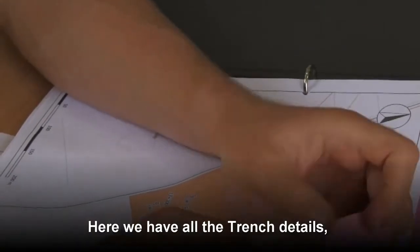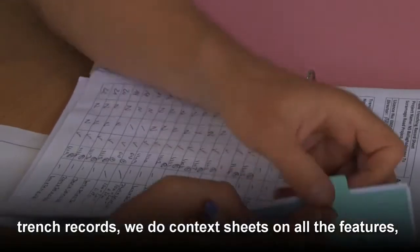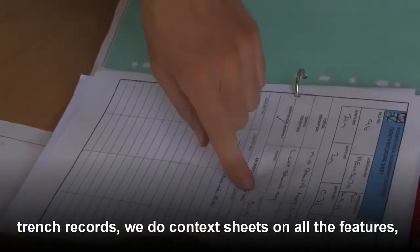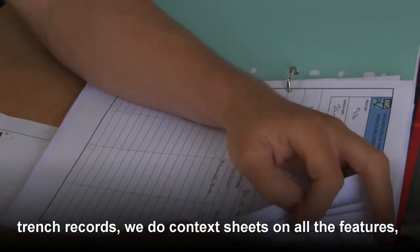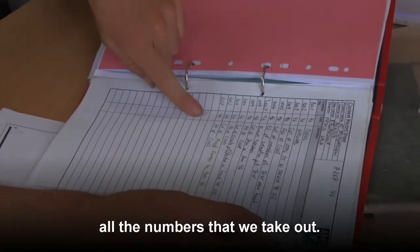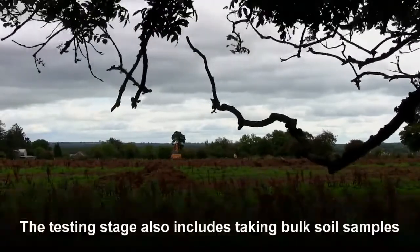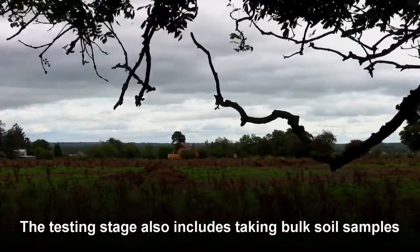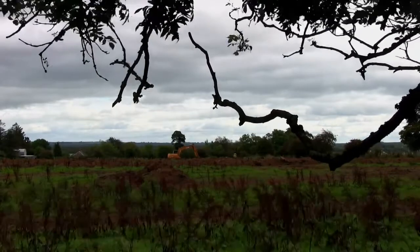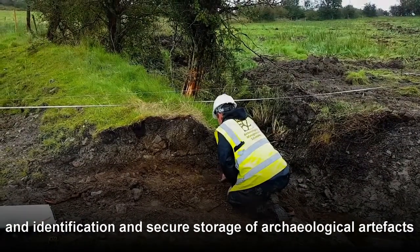Here we have the trench, all the trench details, the trench records, we do contact sheets and all the features and we have a context register and everything is registered, all the numbers that we take out. The testing stage also includes taking bulk soil samples and identification and secure storage of archaeological artefacts.